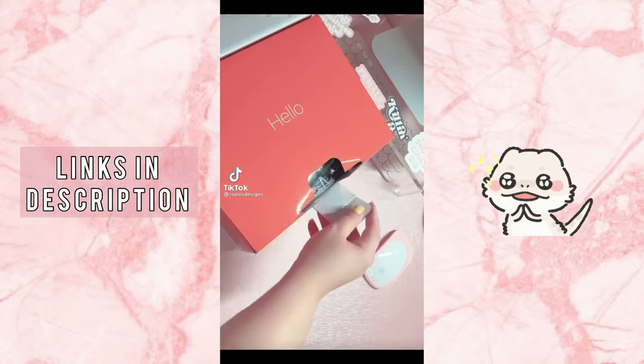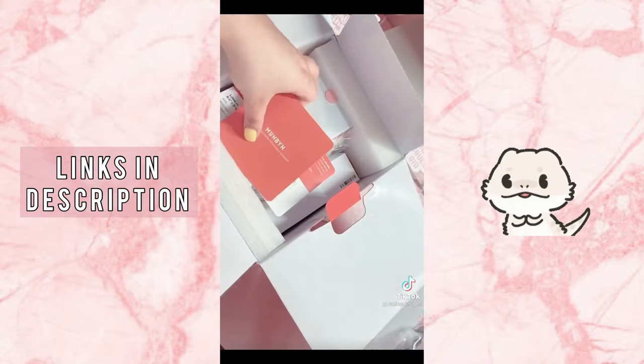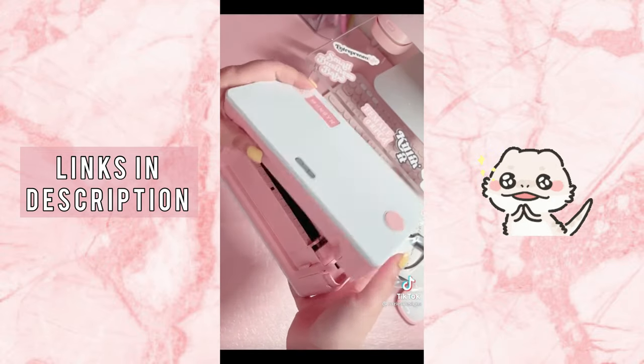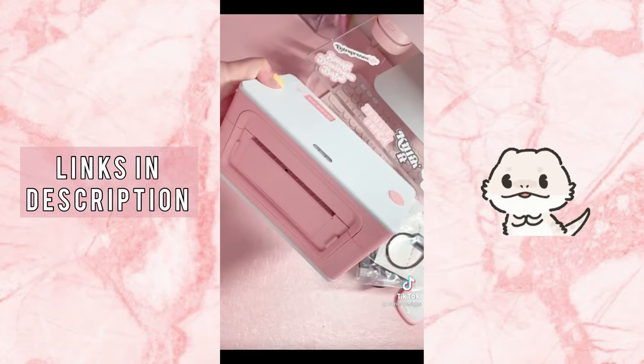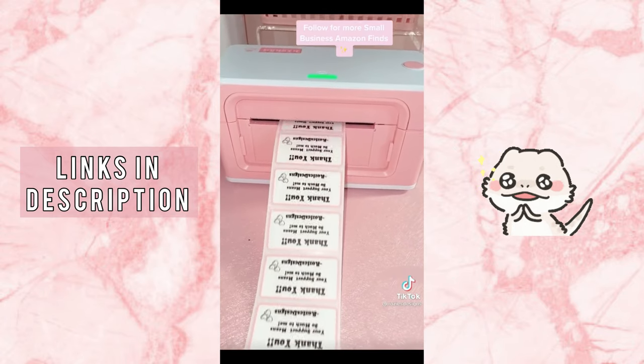I'm back with another small business Amazon find. If you're looking for a cute, colorful thermal printer, I got you. Look at this one from MUNBIN — they have multiple colors, and I'm just obsessed with pink. Look at that printing. Yes!